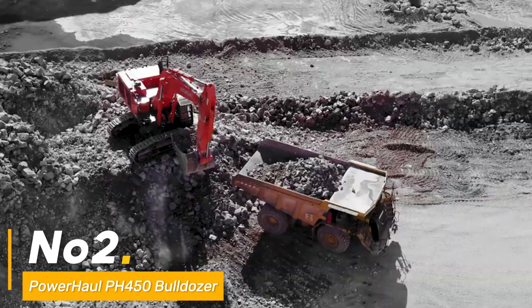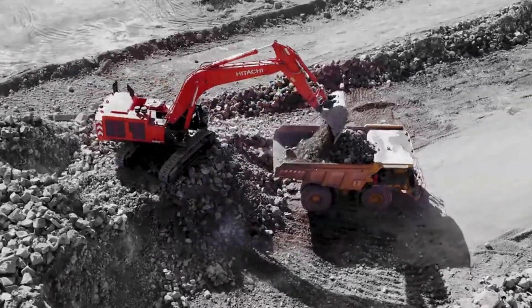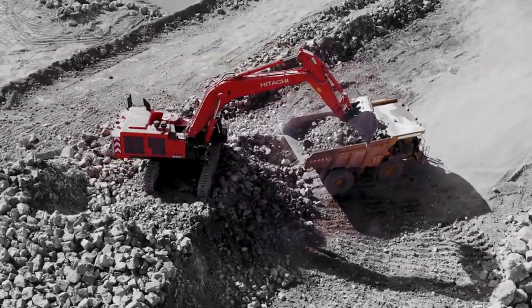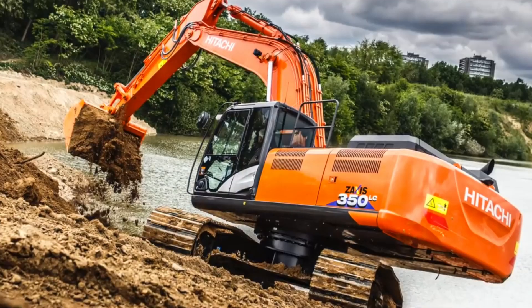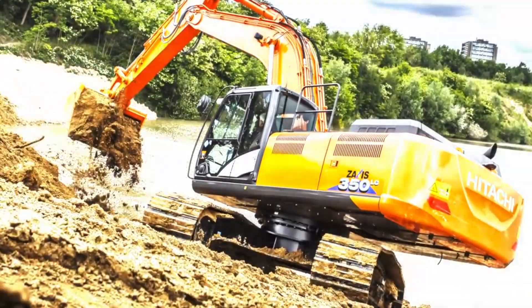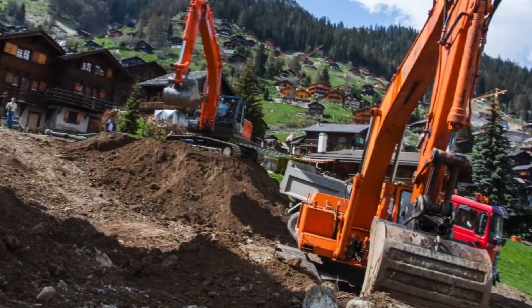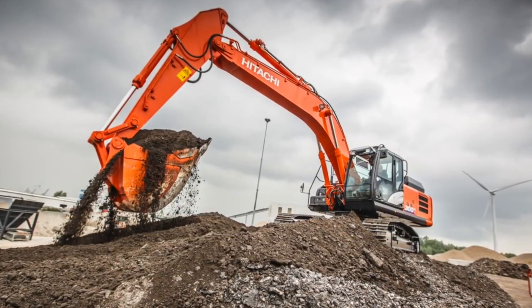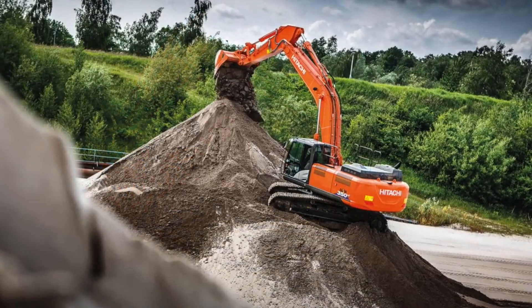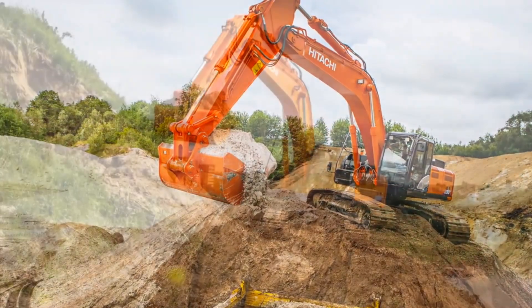Number three: enter the Hitachi ZX-890LC R6 Excavator, an engineering marvel designed for colossal excavation endeavors, boasting a 603 HP engine — a powerhouse in the world of digging. Its bucket, an impressive 5.1 cubic meters, swiftly scoops up materials with finesse. With a maximum digging depth of 31.5 feet, it's the precision excavator that delves deep into the heart of construction tasks.